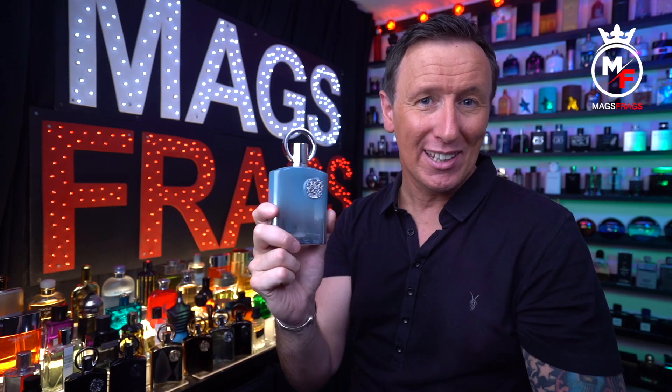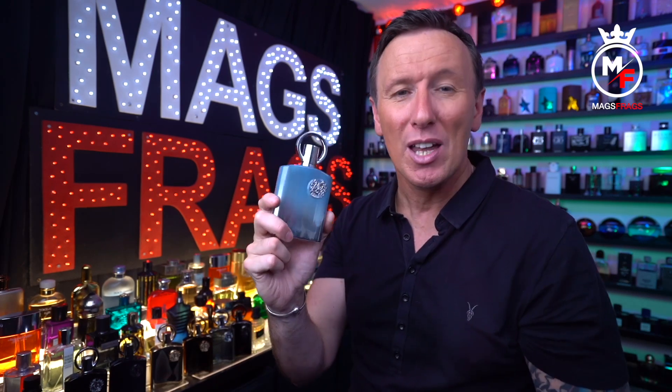As it dries down it becomes slightly more powdery and musky, but with some smooth woodiness in there as well. It's definitely the green tea note that stands out to me the most in this one, and it's present throughout the whole lifetime of the scent.